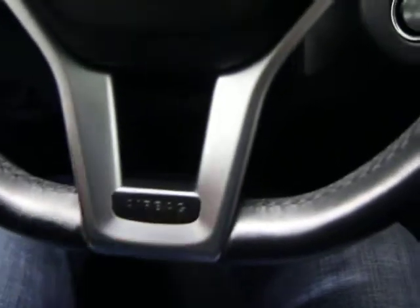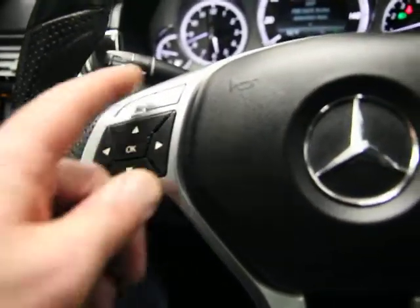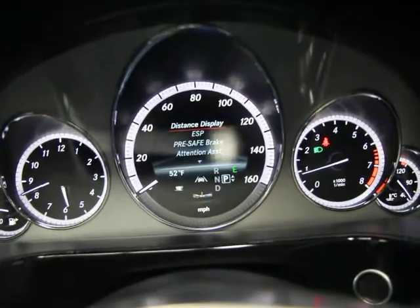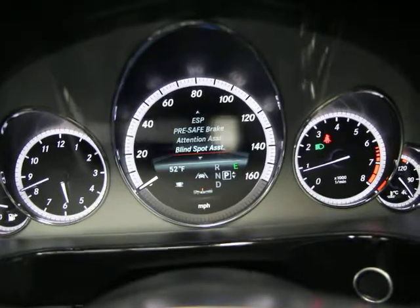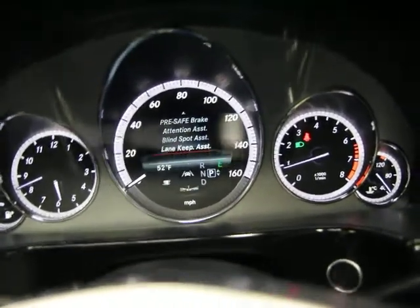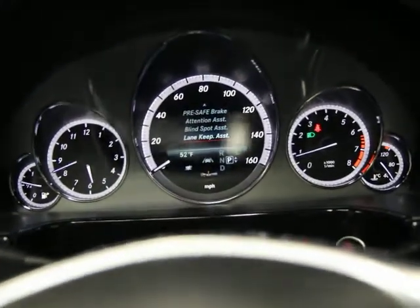You have a multi-function sport steering wheel — the flat bottom here is an indication of the sport steering wheel. Volume control, Bluetooth, mute, voice activation, your onboard computer, and ability to scroll through radio station settings. Up here in the optional equipment menu you've got distance display, ESP, pre-safe, attention assist, blind spot and lane keep — those are all part of what Mercedes calls the track package. You can also see distance, safety, and collision assist.